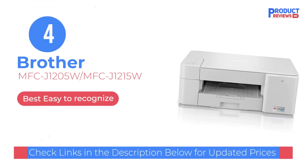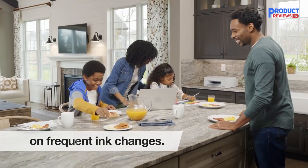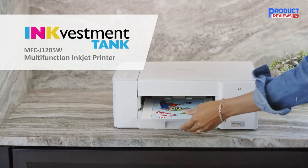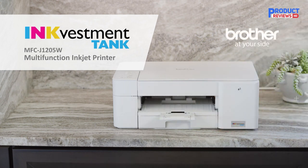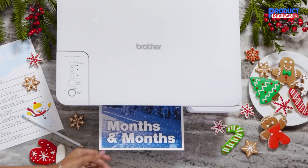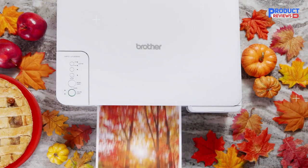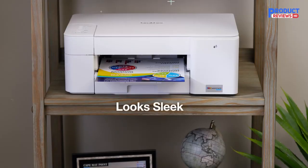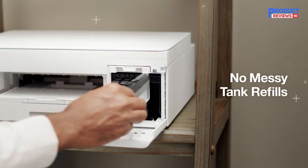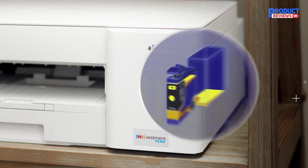Our recommendation number four: Brother MFC-J1205W. For the budget conscious, we recommend the Brother MFC-J1205W. It's an inkjet all-in-one intended for people who don't print all that often and only need basic features. It feels sturdily built, prints decent looking photos, and yields around 1,100 black and 700 color pages. Since it's a budget model, there are fewer features — namely, the lack of an automatic document feeder and Ethernet connectivity. It also doesn't print very fast at 9 black or 6 color pages per minute, so you'll have to be patient. Nonetheless, it's still a good option if you're looking for something affordable and don't mind a few compromises.